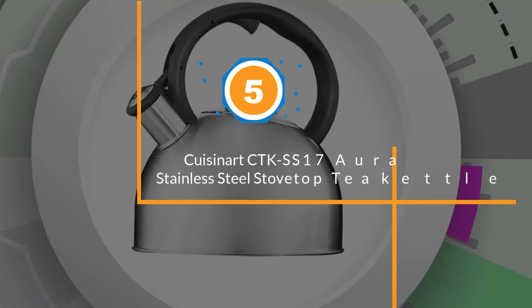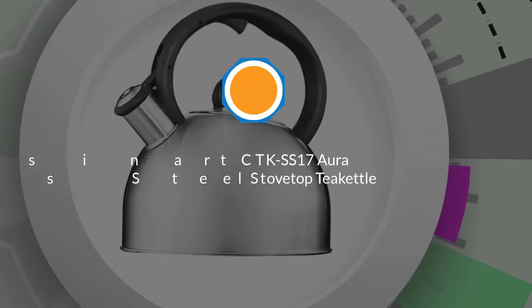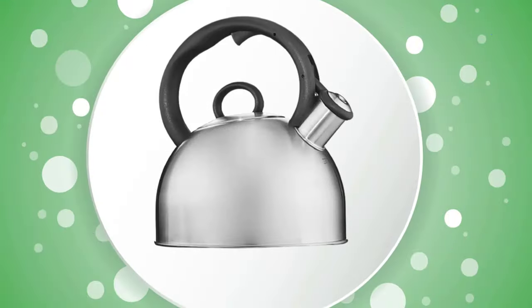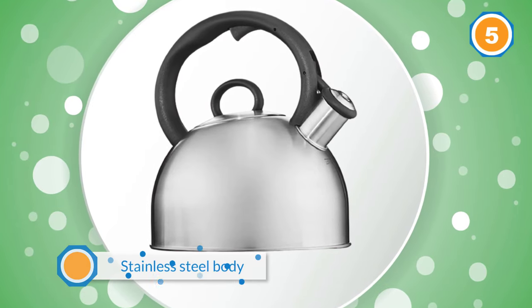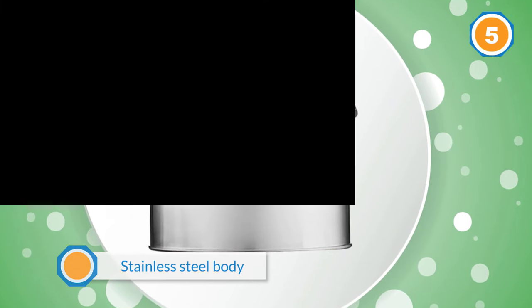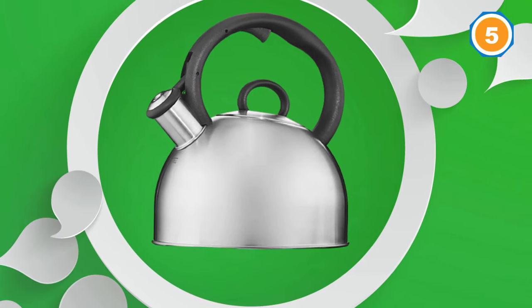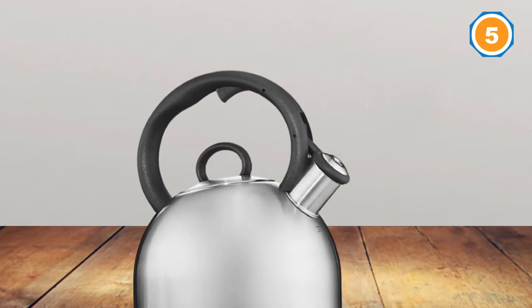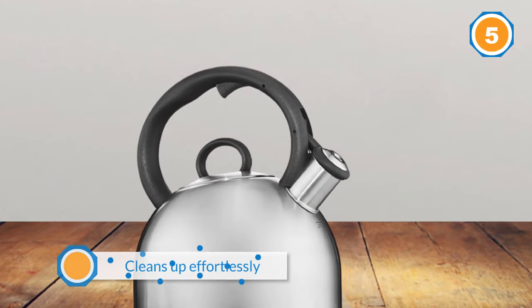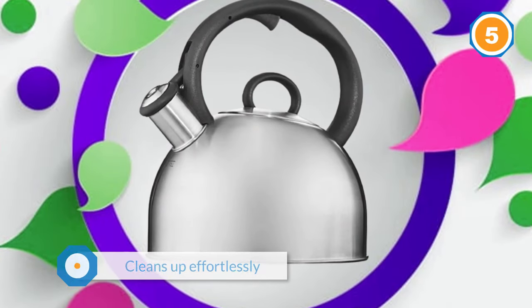Number five: Cuisinart CDK-SS17 Aura Stainless Steel Stovetop Tea Kettle. The Cuisinart Aura features a 2-quart capacity solid stainless steel body. This kettle notifies you that your water is boiling and ready by producing a whistle that increases in intensity. Stainless steel tea kettle reviewers appreciated that it's easy to pour, made of high-quality stainless steel, cleans up effortlessly, and gets up to temperature within a few minutes.